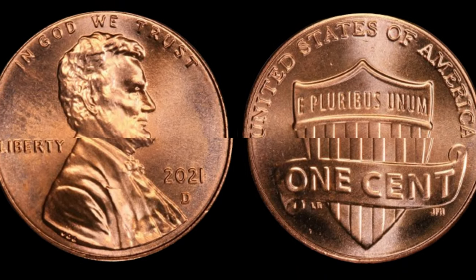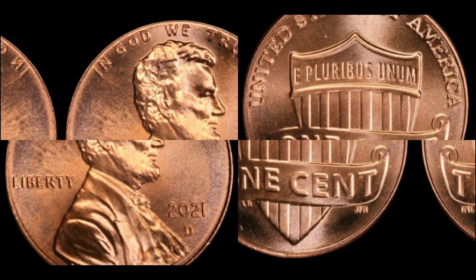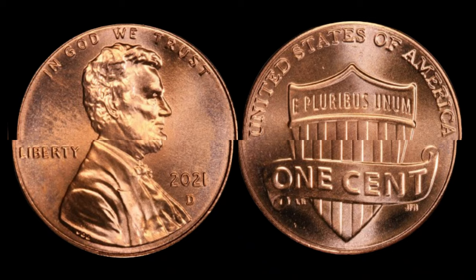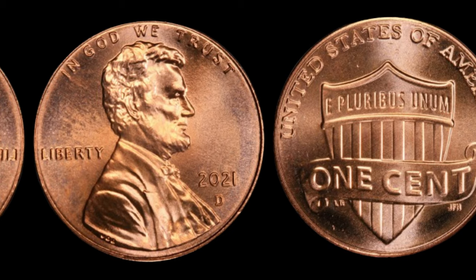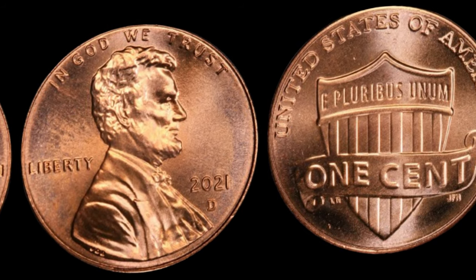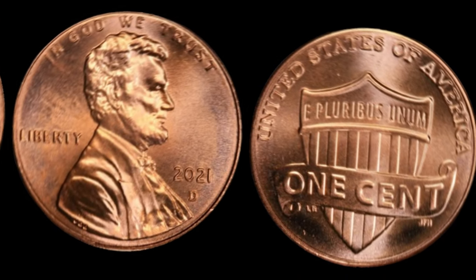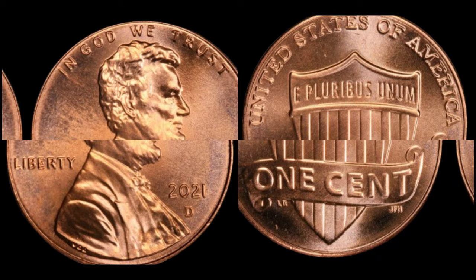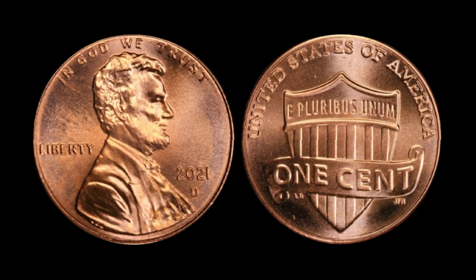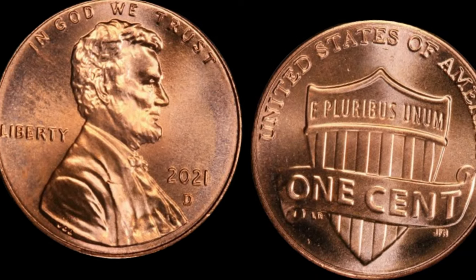Rarity plays a crucial role in determining a coin's value. The 2021 one-cent Shield Road Lincoln cent may have specific minting variations or errors that are quite uncommon, making them highly sought after by collectors. Keep an eye out for anomalies in the strike, die varieties, or errors during the minting process. Historical context — including low mintages and historical events surrounding the coin's release — can also contribute to its value.